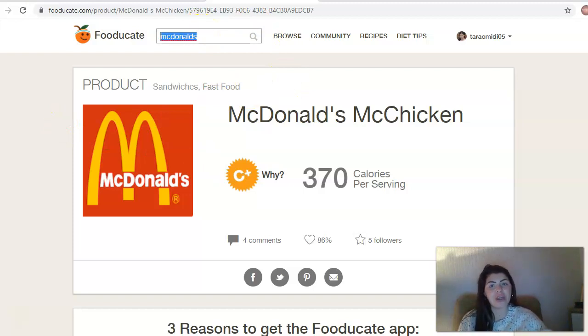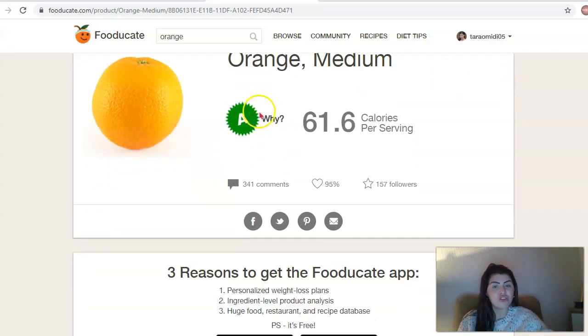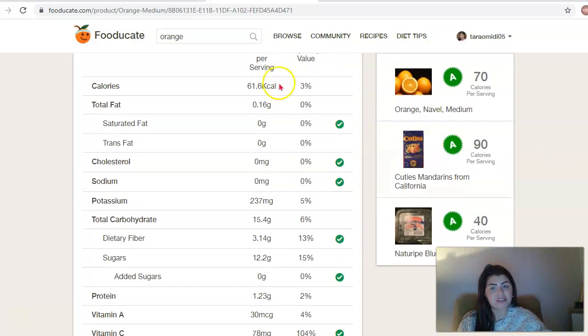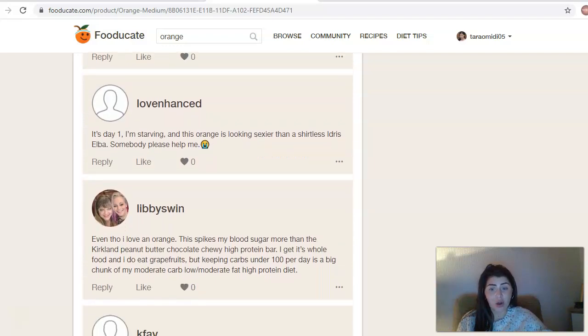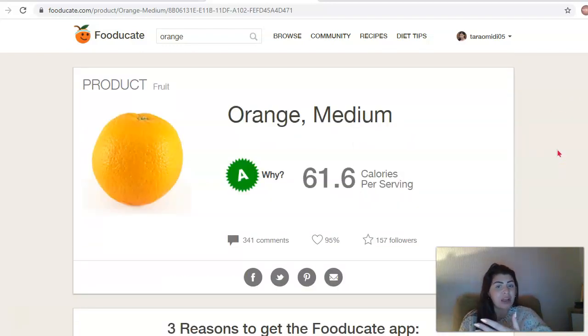If you wanted something really healthy - I've just chose the worst one possible to show you the information you can get - let's just put an orange. If we're going to eat a medium orange, let's have a look at that. It gives you all the nutritional values - that's an A rating, obviously the best rated. How many carbs it's got, how much daily fibre, and the food point value is 0. You can also see people commenting on it and sharing how it interacts well with their diet, so you can get tips from the community.